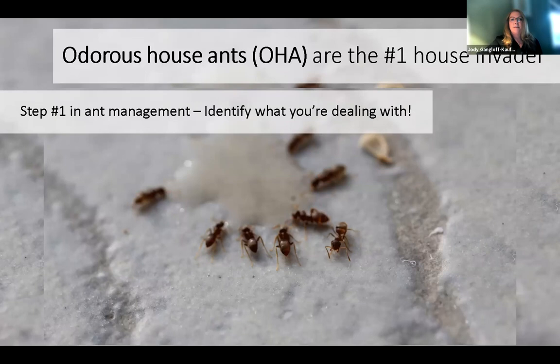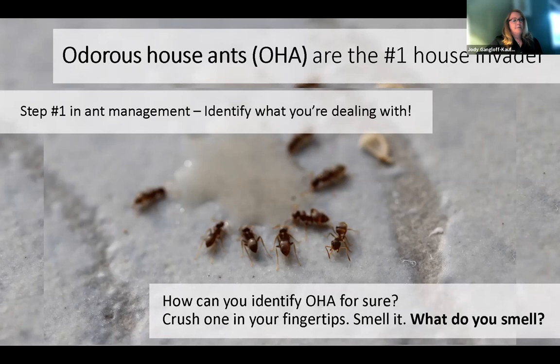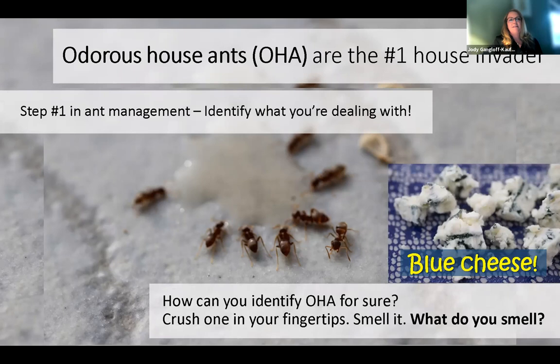The first step in ant management is to identify what you're dealing with. What kind of ant is it? Because it matters. Their life strategies and their food preferences really do matter. How would you know that this is an odorous house ant? It's a pretty generic looking ant. So how do you identify odorous house ants? You can crush an ant like this in your fingertips and smell it. You smell butyric acid, which is the smell of blue cheese. It's a really pungent, distinctive smell. That's usually how people identify them without a microscope or a hand lens.